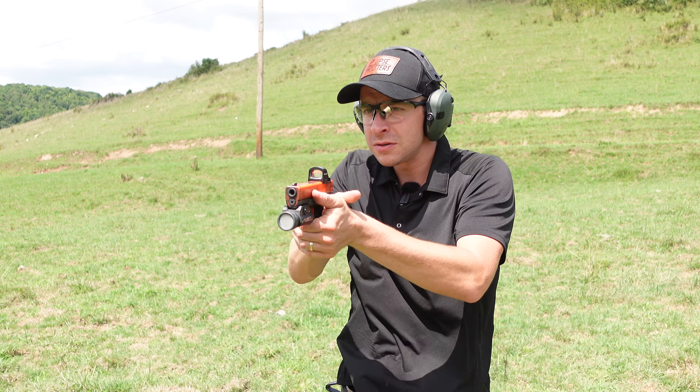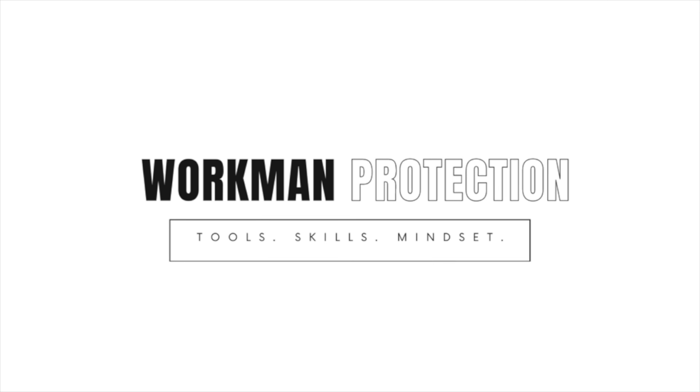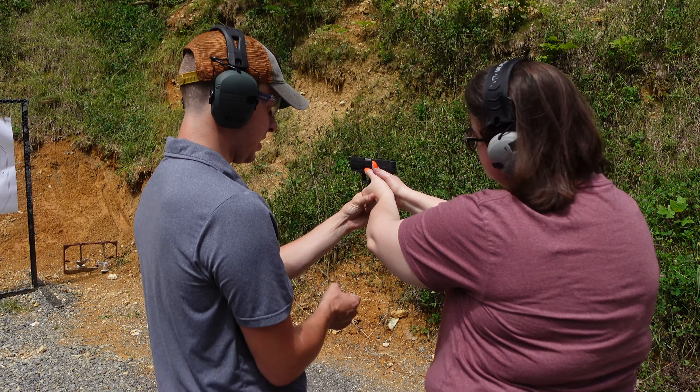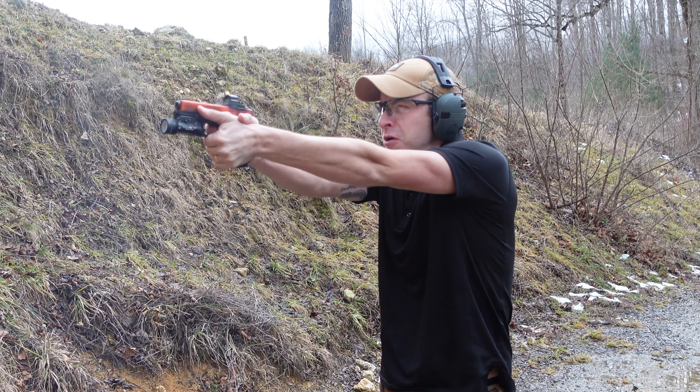If you're looking for a police department qualification that's actually really challenging, here it is. Will Workman here with Workman Protection, here to give you the skills, the tools, and the mindset to protect yourself and your family.